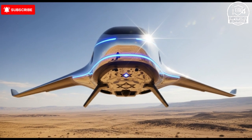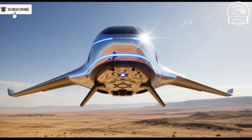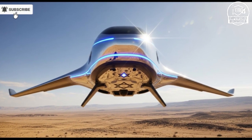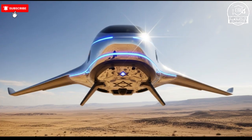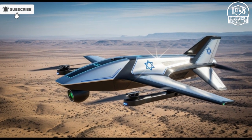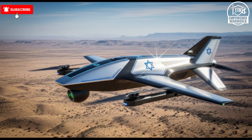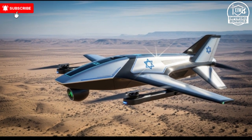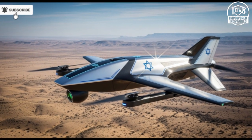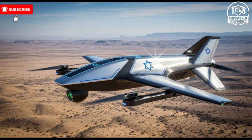Today, we are diving deep into what makes this technology so extraordinary, exploring its design, functionality, safety measures, and why it is considered a game changer in global military operations. The mere idea of an AI weapon capable of autonomous decision-making is staggering, but Israel's engineers have taken this concept and transformed it into a functioning, highly sophisticated system that can operate with an unprecedented level of intelligence and efficiency.